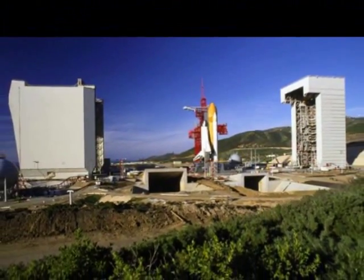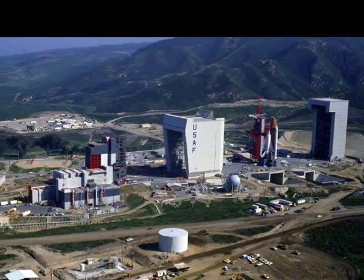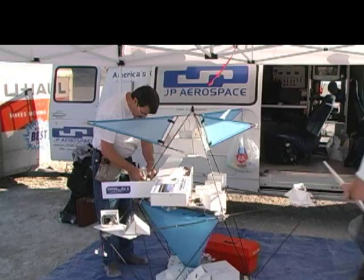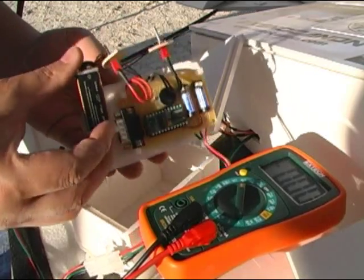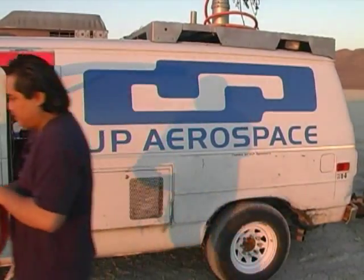NASA and the Air Force were preparing to launch space shuttles from California's Vandenberg Air Force Base. There were going to be just as many flights out of California as there were going to be out of Florida, and so everyone was excited. In Sacramento, John Powell had started a small aerospace company that looked to prosper from the West Coast shuttle launches.